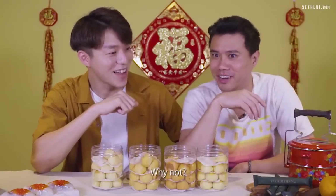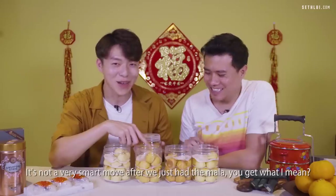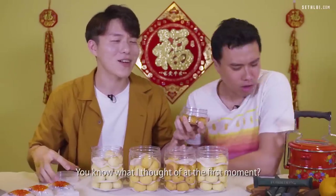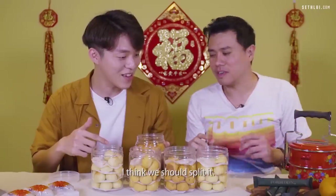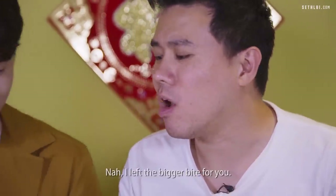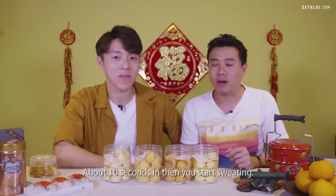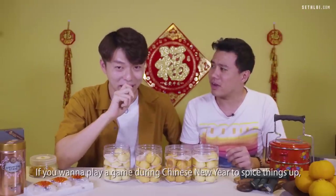There's a surprise spicy challenge — a super spicy pineapple tart! Not the smartest move right after having mala, but we're doing it for you. It smells like da la — very intense mala. We split it. The initial taste is okay, but about ten seconds in you start sweating and can't really taste any pineapple. If you want to spice up your Chinese New Year gatherings, buy this — it's really quite spicy.